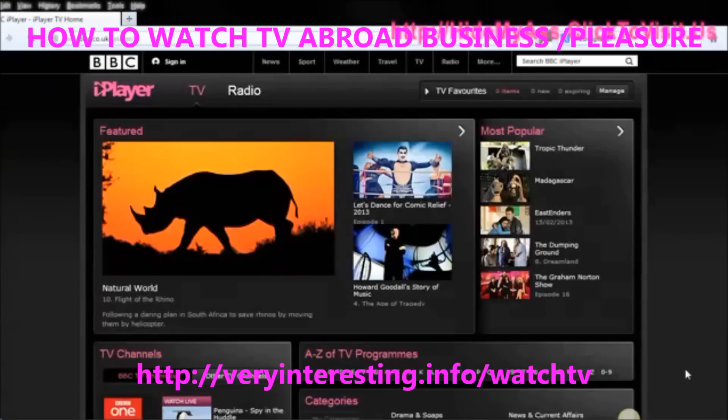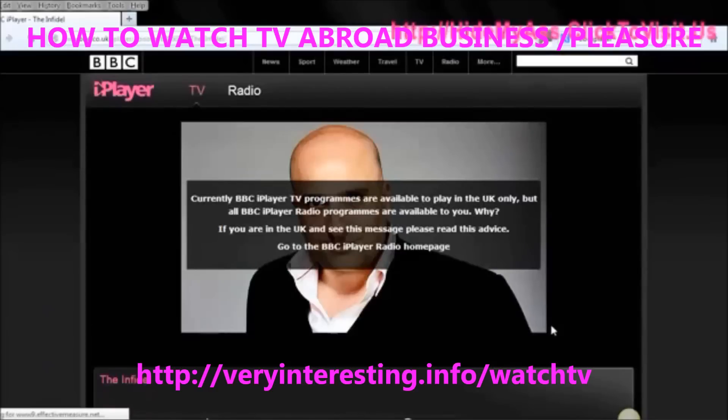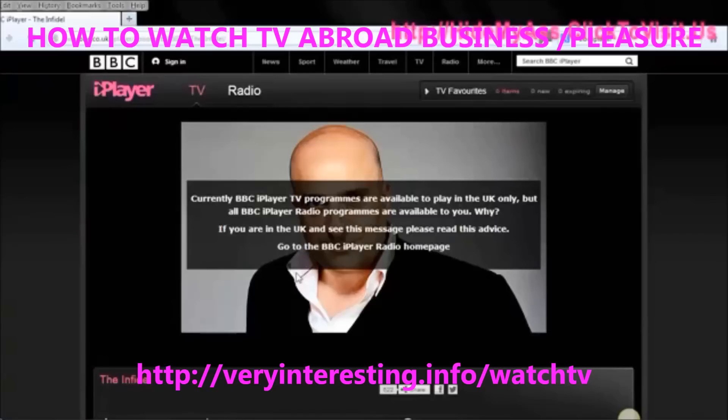If you're in the UK, you don't have to worry about that because you can access it. But if you're abroad for any reason — holidays, work, business, or just you live in another country — then you want to be able to access BBC iPlayer. Let's just find something. Here's a film, I'll click on that. And pretty soon the BBC player is going to recognize that I'm not in the UK and therefore I can't watch the content.